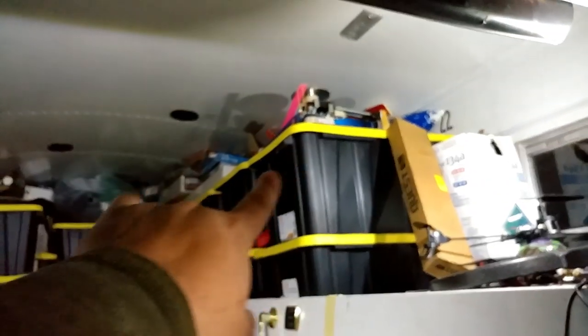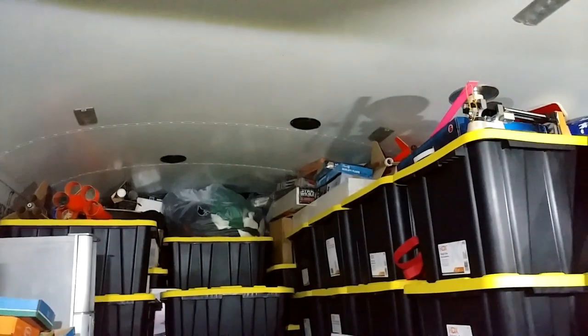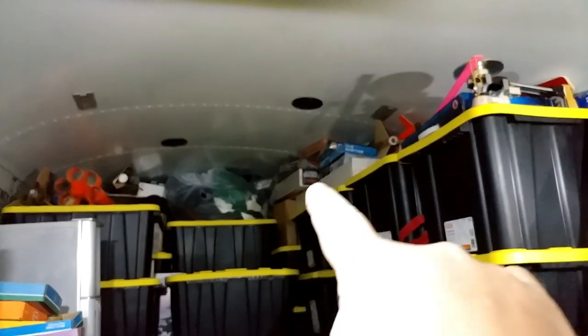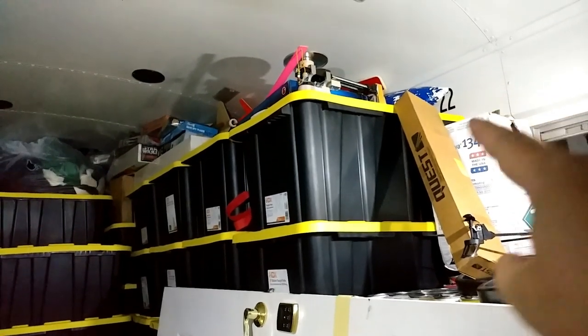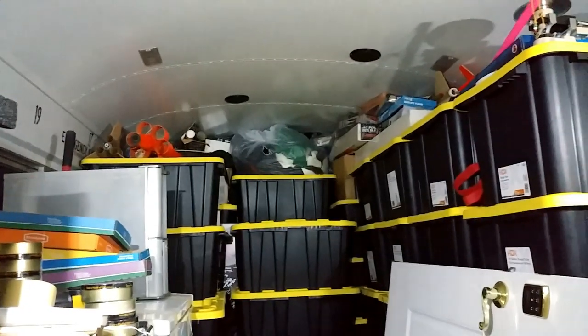The top space is where I'm stuffing all the soft and/or delicate stuff. Here is all my rocket kits — you can see the tip of the nose cone right there for my 10-foot rocket. That goes all the way down to those boxes and beyond, so that's nice and protected. My triple beam balance and a bunch of loose rockets all go on top where they won't get damaged.